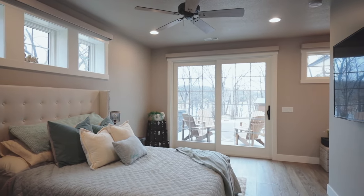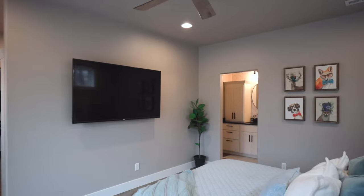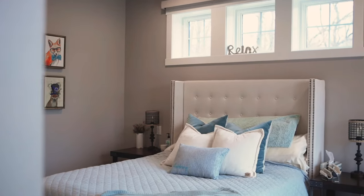Let me show you the master bedroom — it has direct access out to the patio, gets phenomenal sunlight, and you have got to see this master bathroom.